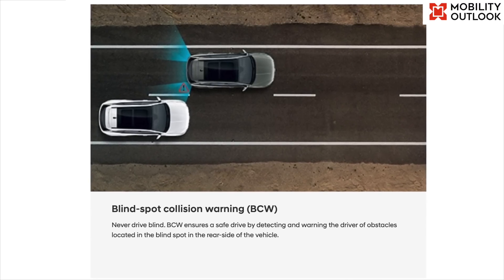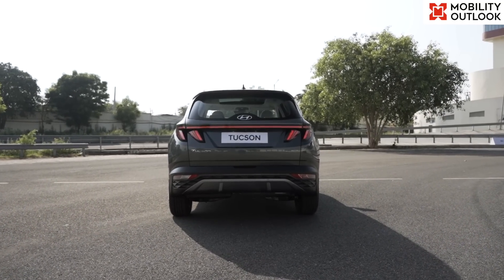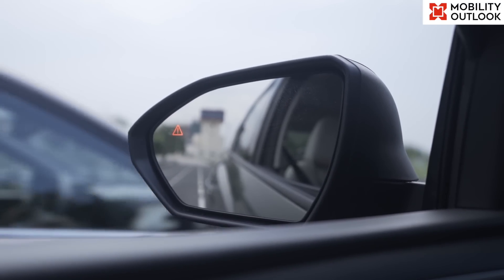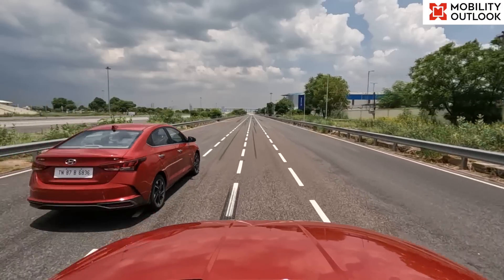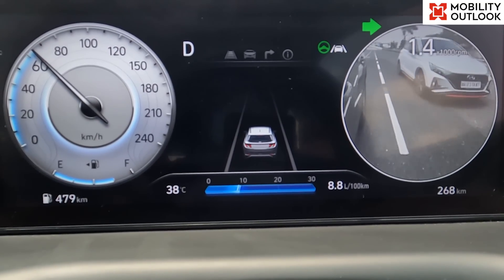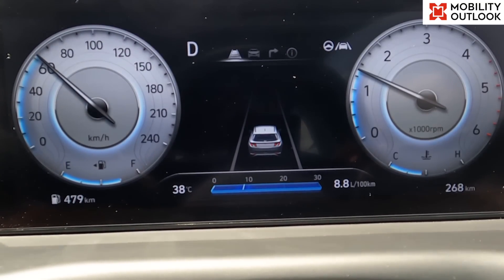In the blind spot collision warning feature, sensors placed at the rear bumper look out for vehicles in the driver's blind spot. Once such a vehicle is detected, the system provides visual and audible alerts to the driver. Further, if it detects a potential collision, the system initiates steering maneuvers to get the vehicle back to safety.